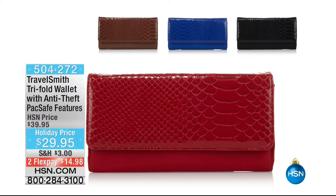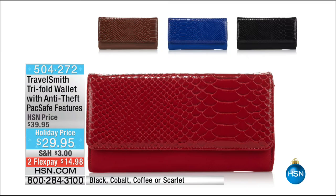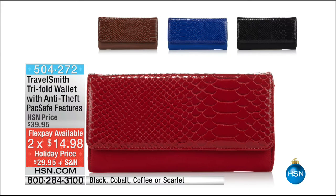$19.95 — you get four of them. Just pick a color: any color. TravelSmith also has the trifle wallet, which has your anti-theft pack-safe features as well. $29.95 — it's brand new today and we have two flex payments. Four color choices: black, cobalt, coffee, and scarlet.